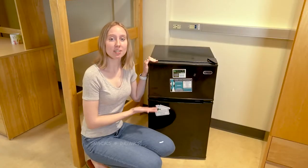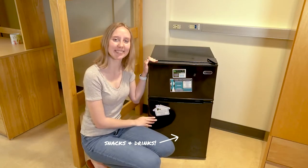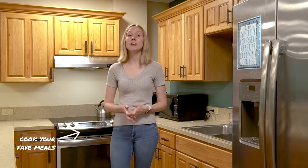Every room has a mini-fridge that's shared between the two students — it has a freezer compartment and a fridge compartment. All residence halls also have a shared kitchen space with a fridge, a stove, and even a microwave.